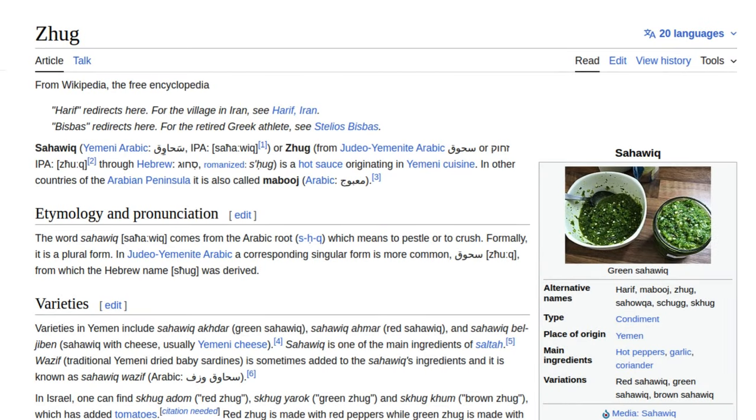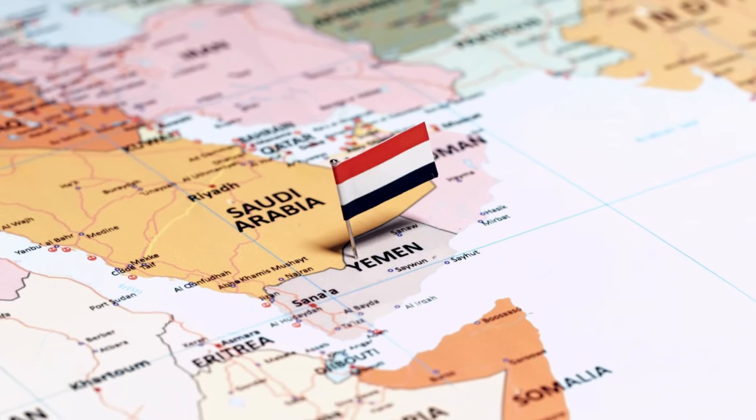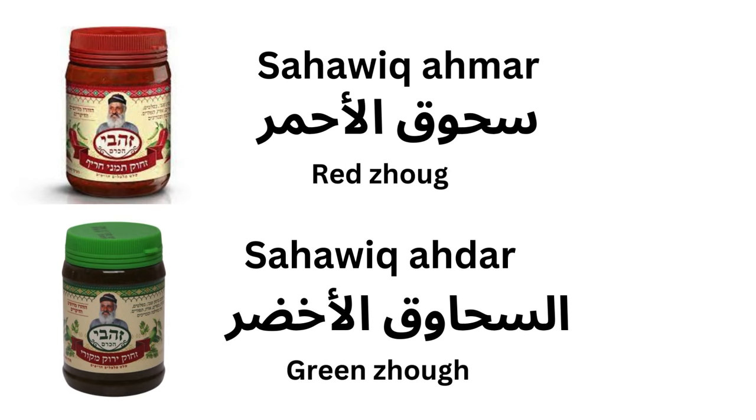A classic hot sauce you'll see throughout Israel, however, is srug. Srug is a hot sauce originating in Yemen. In other parts of the world it goes by the name sahawik. Green srug — sahawik akhtar in Arabic — involves green peppers, and red srug — sahawik akhmar in Arabic — uses red ones.